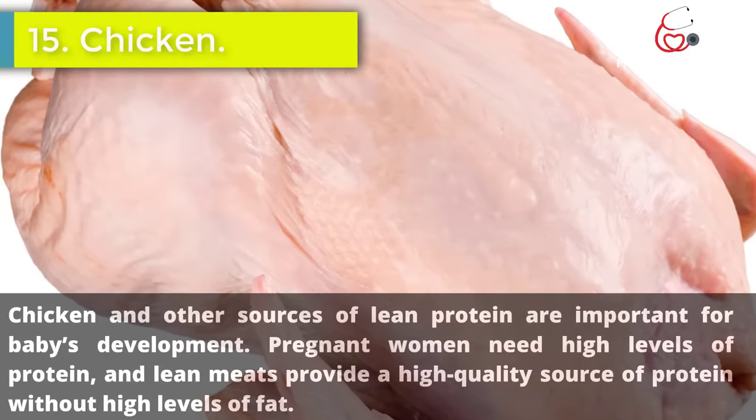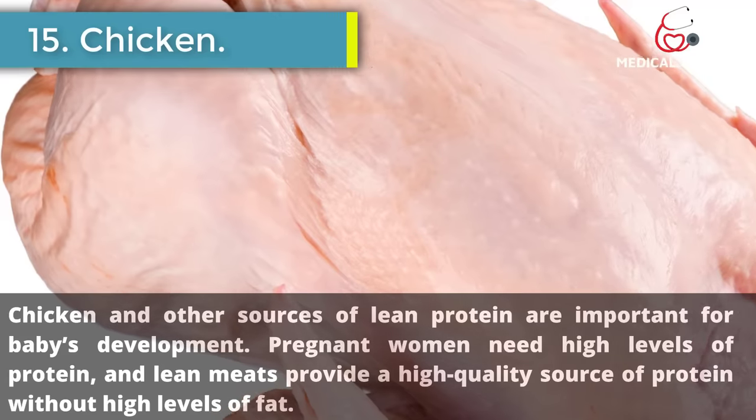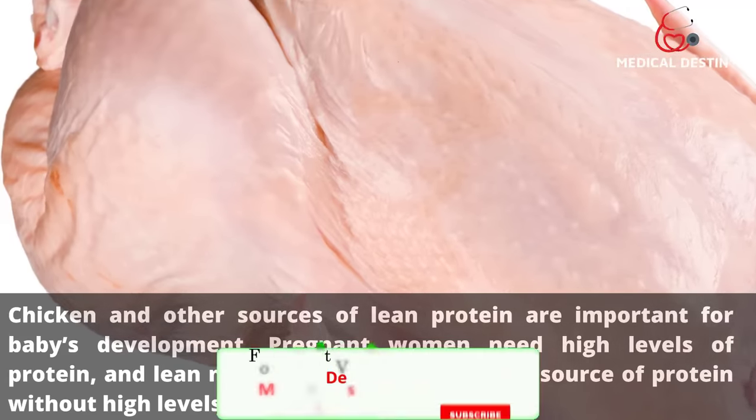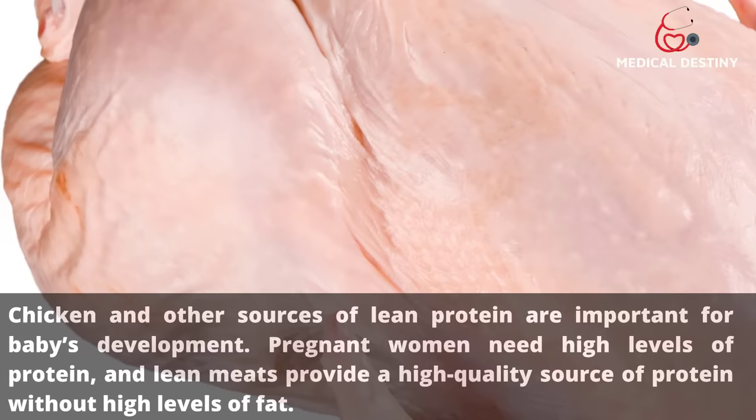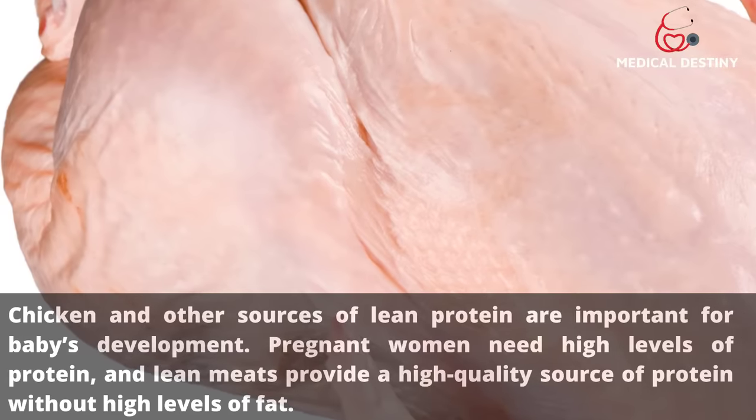15. Chicken. Chicken and other sources of lean protein are important for baby's development. Pregnant women need high levels of protein, and lean meats provide a high-quality source of protein without high levels of fat.